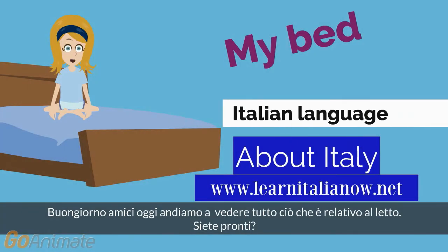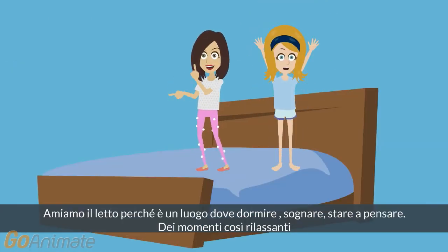Hello my beautiful friends, today we are going to see the objects related to your bed. Are you ready? We love the bed because it is a place where we sleep, dream, or stay thinking. So relaxing moments.